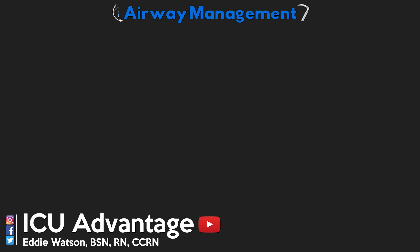Welcome back to another video lesson from ICU Advantage. My name is Eddie Watson, and my goal is to give you guys the confidence to succeed in the ICU by making these complex critical care subjects easy to understand.